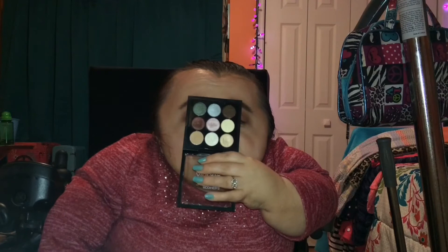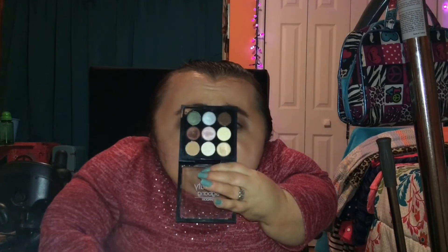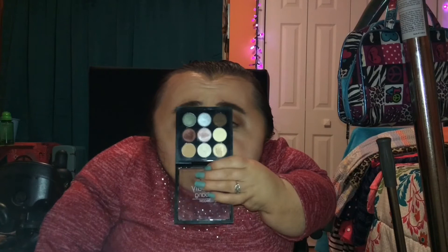I am super impressed with this palette. Some of the lighter shades — like the lighter pink and the lighter neutral shades — you do kind of have to layer up, applying them one or two times to your eyelid to get the opaque color. But the darker shades, one swipe and you're done. They are pretty pigmented. I'm very impressed with these eyeshadows — and to be only seven dollars, yes, seven dollars, this is a really good eyeshadow palette.